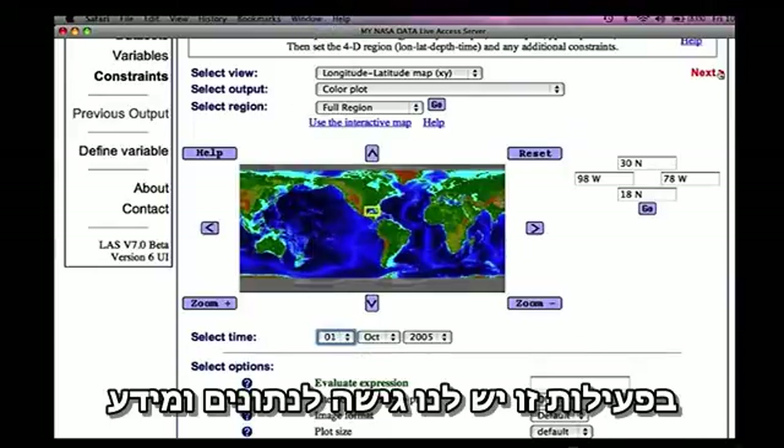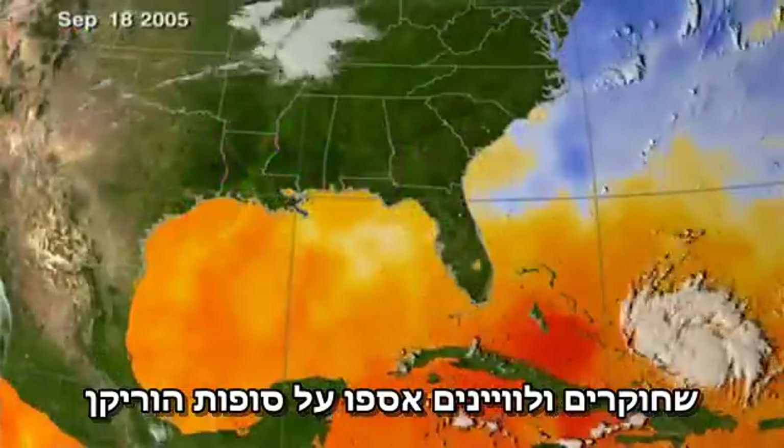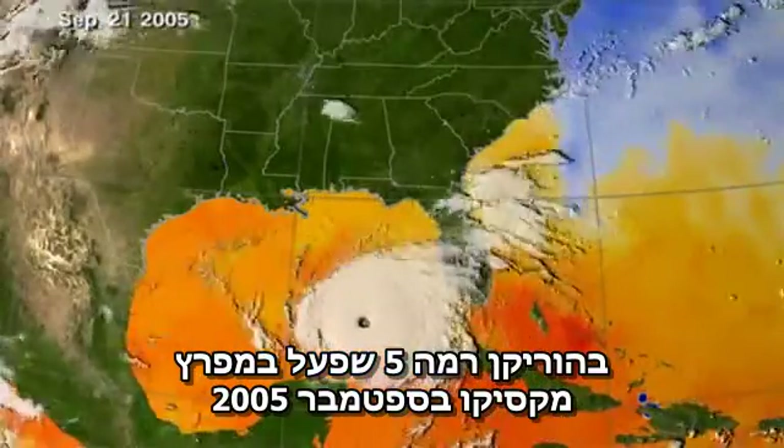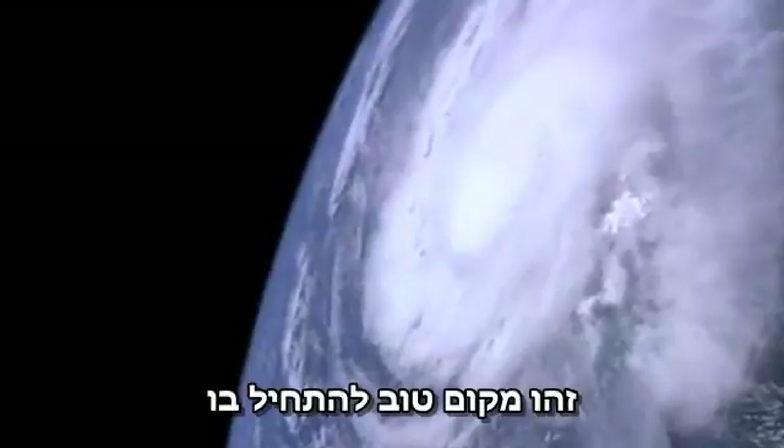In this exercise, we have access to data and images that researchers and satellites have gathered on Hurricane Rita, a Category 5 hurricane that tore through the Gulf of Mexico in September 2005. If we want to look at energy on a large scale, this is a good place to start.